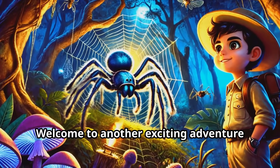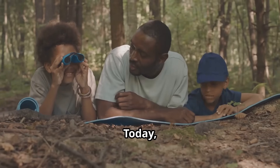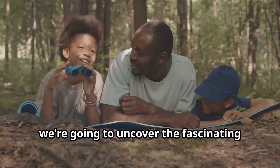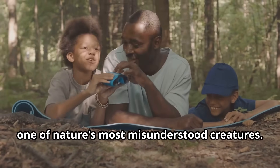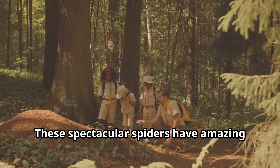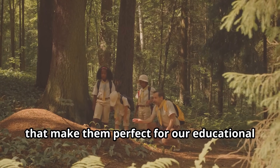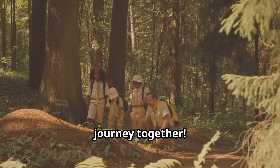Hello young explorers, welcome to another exciting adventure with Fun Animals for Kids! Today we're going to uncover the fascinating world of the tarantula, one of nature's most misunderstood creatures. These spectacular spiders have amazing survival skills and incredible adaptations that make them perfect for our educational journey together.